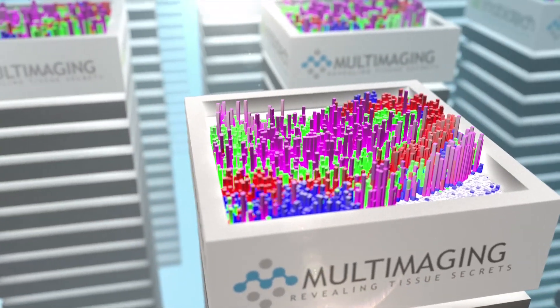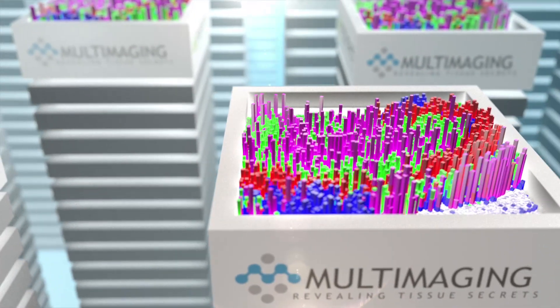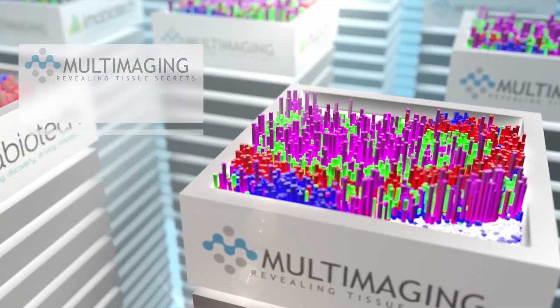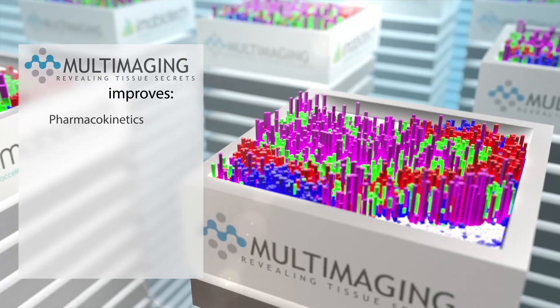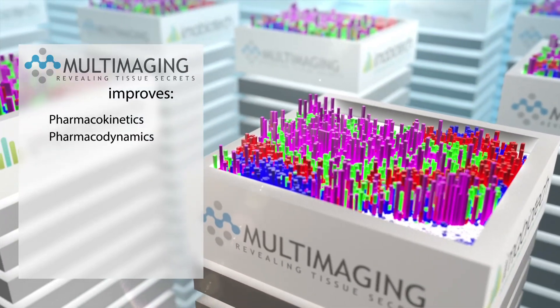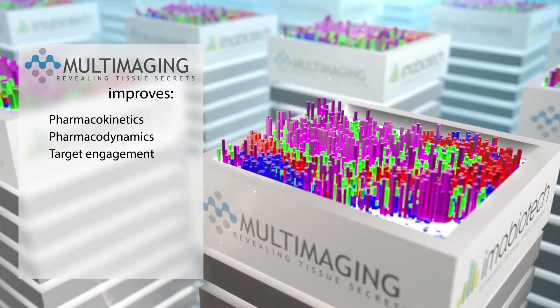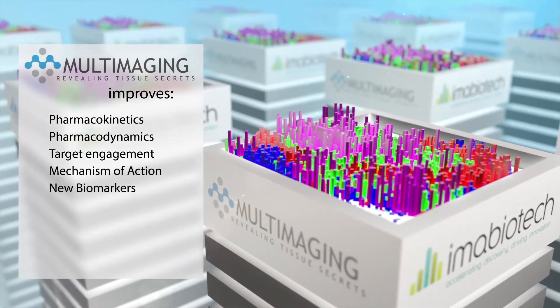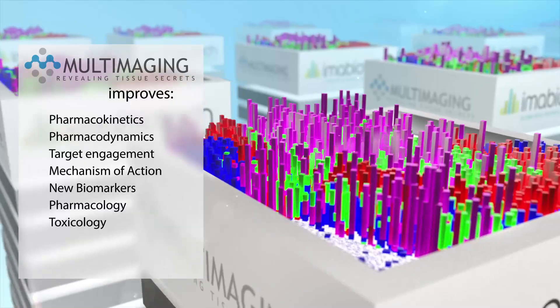IMA Biotech offers services in many different therapeutic areas, from preclinical through clinical stages. IMA Biotech's multi-imaging technology improves pharmacokinetics, pharmacodynamics, target engagement, investigation of drug mechanism of action, discovery of new biomarkers, pharmacology, and toxicology studies.